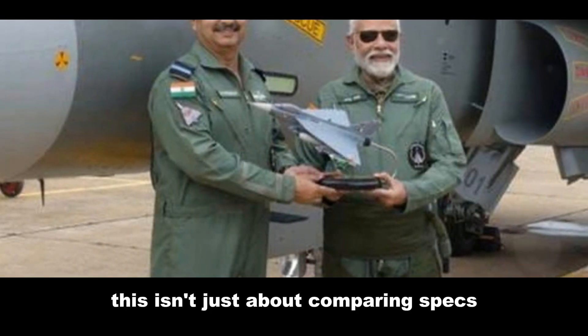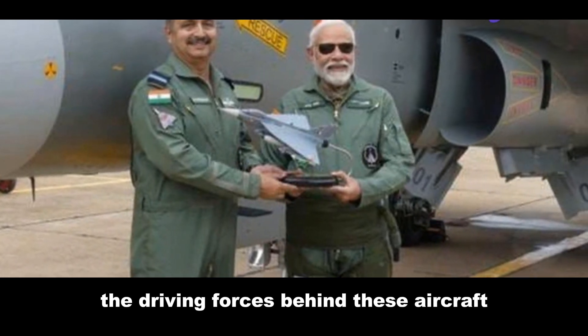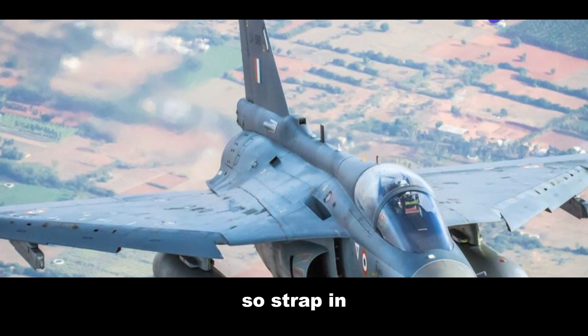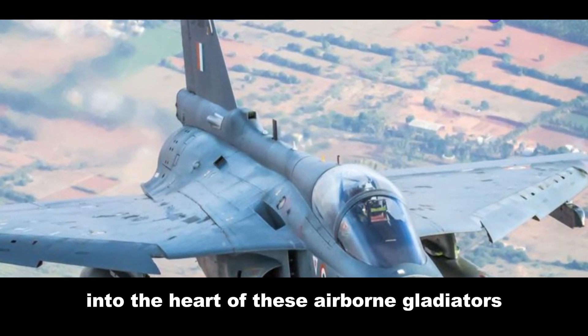This isn't just about comparing specs — it's about understanding the driving forces behind these aircraft. So strap in and get ready for a deep dive into the heart of these airborne gladiators.